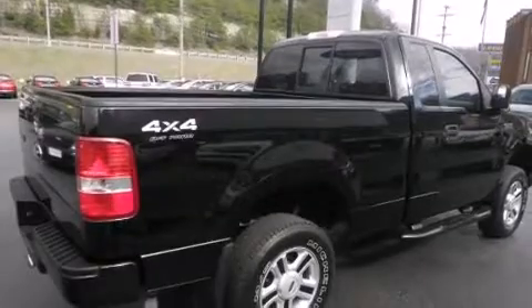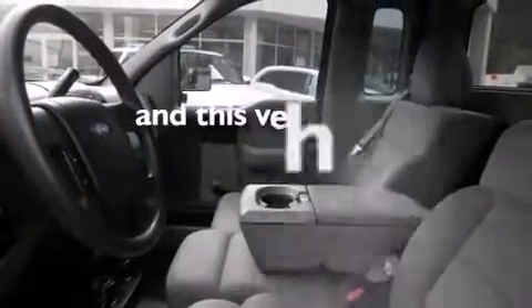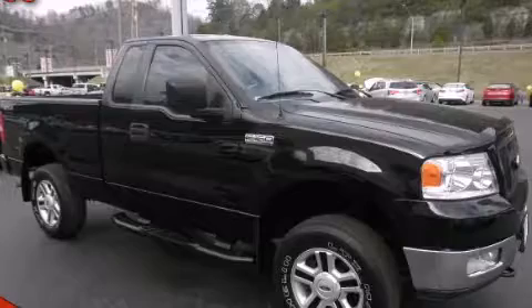All of the following features are included: air conditioning, a passenger side airbag, an anti-lock braking system, and this vehicle has fewer than 63,000 miles on the odometer. Please call today to reserve this vehicle for a test drive.